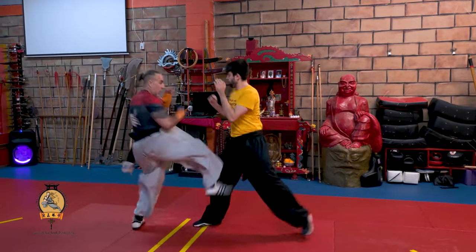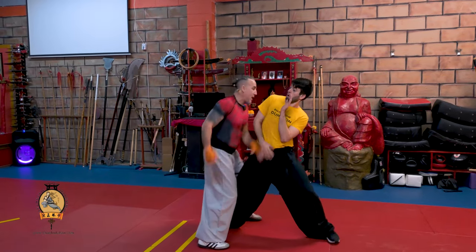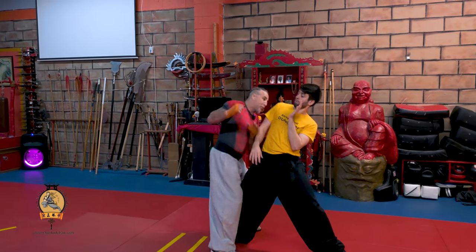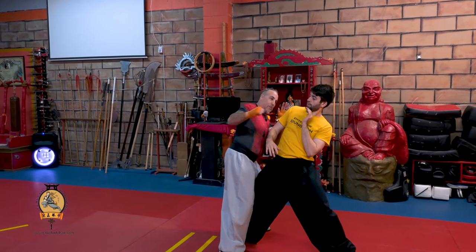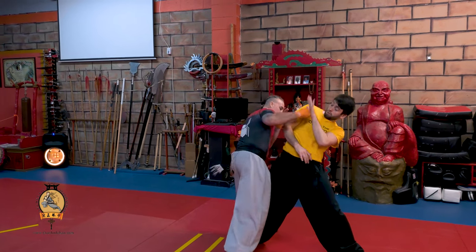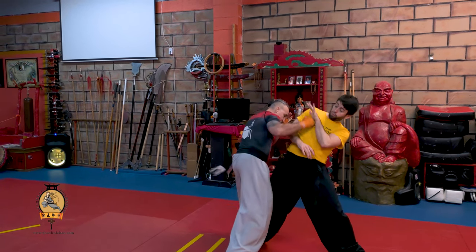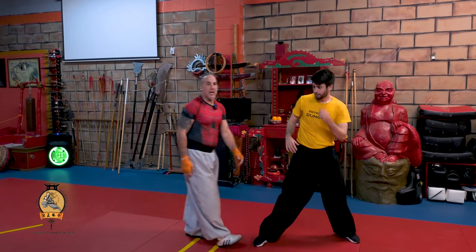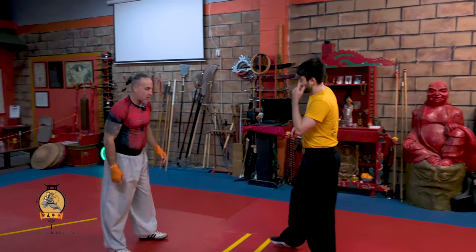So again, I slide in, overhand, and as I slide in with that overhand, if he blocks it, I press — and look where I am. I throw that hook. He puts the hand up, I throw that hook right in and he's right here. And so if that doesn't work, I go for that leg. Take him down.